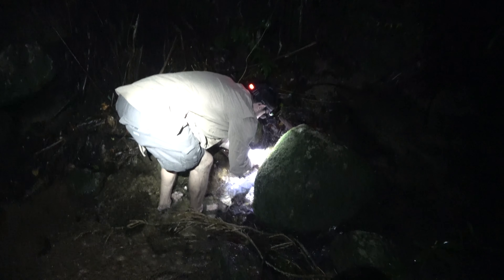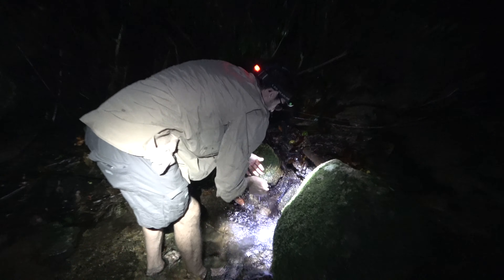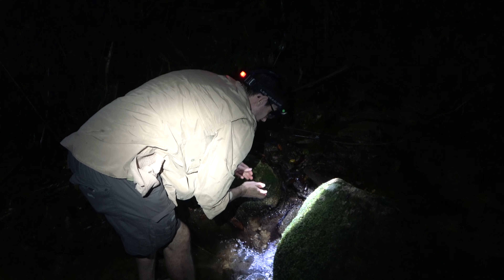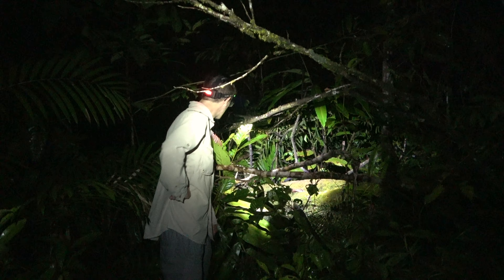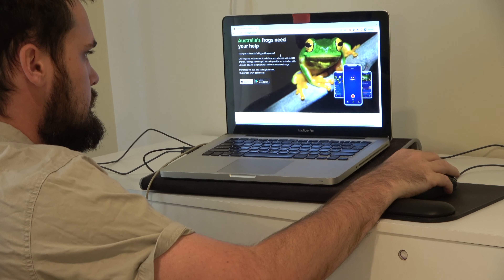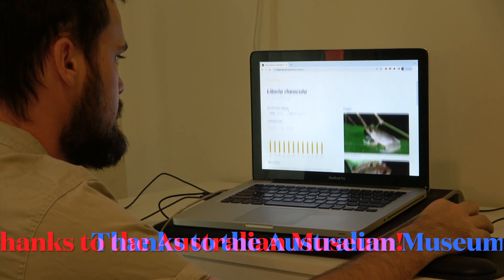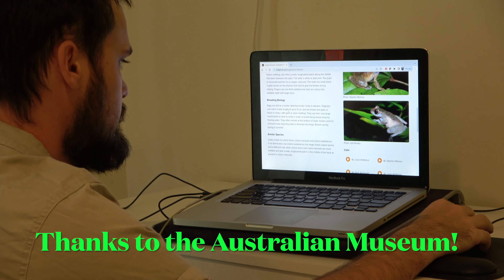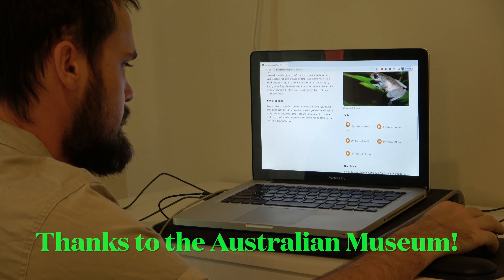This is the freshest water you can get anywhere — beautiful and cold, it runs off a big mountain. We did a lot of research on frogs prior to this film. We use modern technology now to help us find and locate frogs. The FrogID app helps us really well because they have recordings of frogs that we can use out in the field.